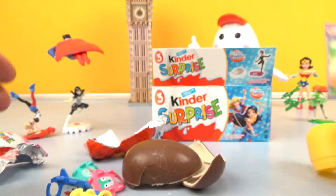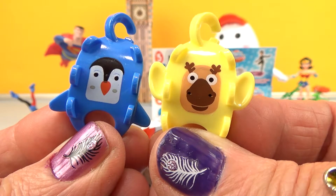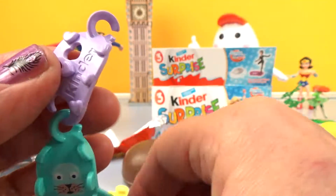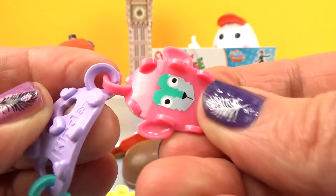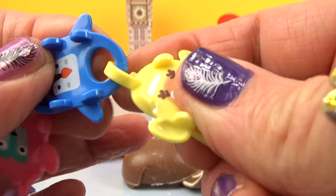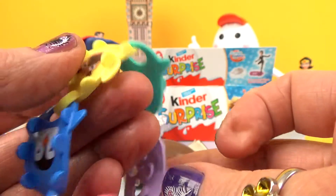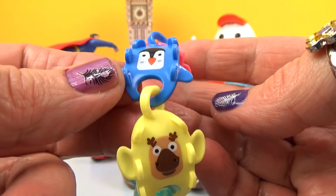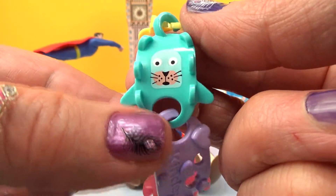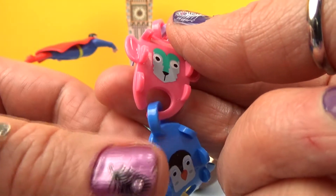We are so good! And a colorful bracelet with fun anime faces on it. And we have a penguin, a deer, a seal, and a little wolf.